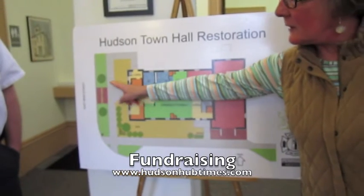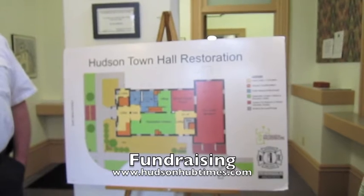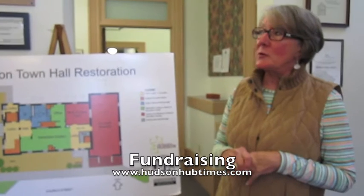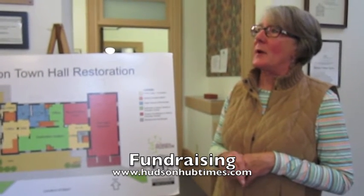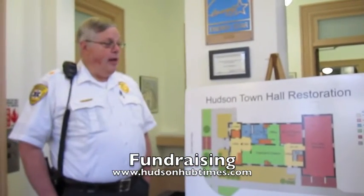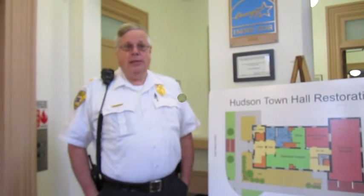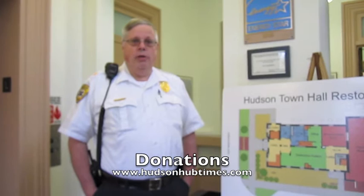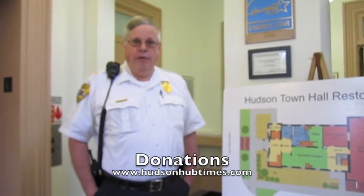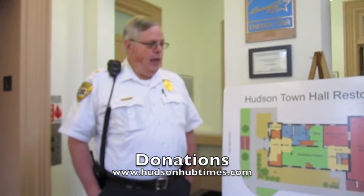and right over here on East Main Street at the entrance to Destination Hudson and the Visitor Center. Many high school classes and alumni groups have bought a paver. I think maybe you could get your class to do that. We've had a number of the firefighters create bricks for their families.